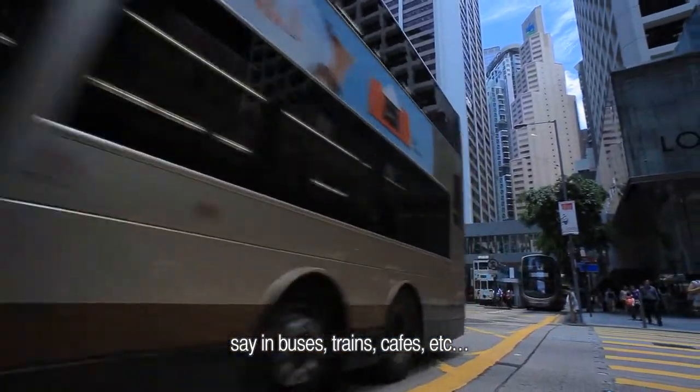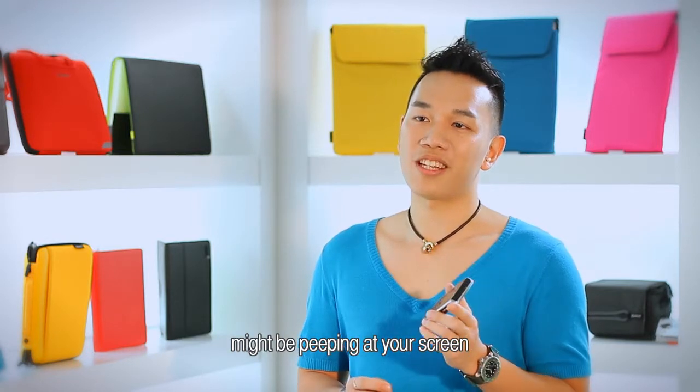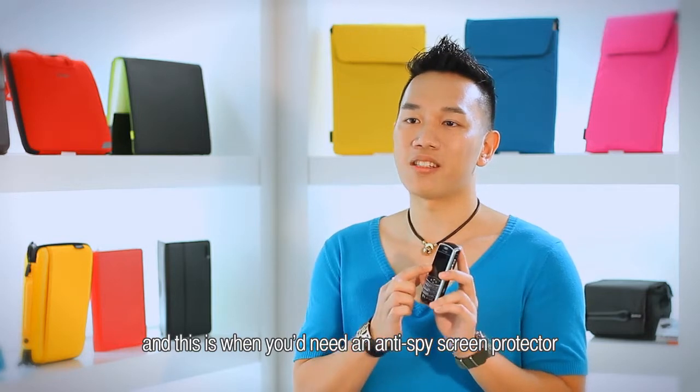On trains and in cafes, there's a good chance that someone next to you might be peeping at your screen, and this is when you need an anti-spy screen protector.